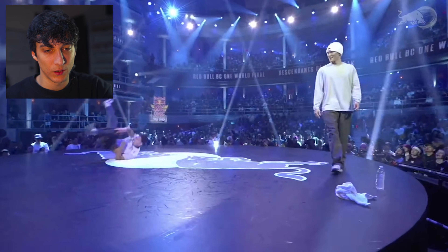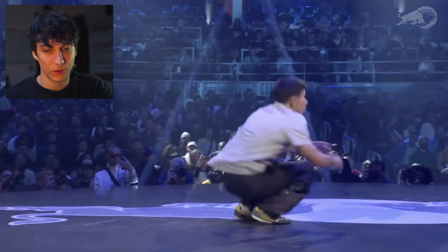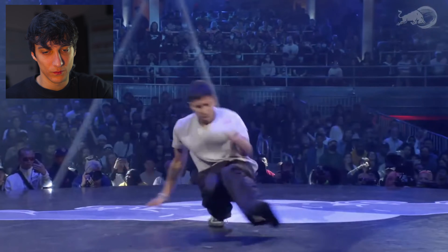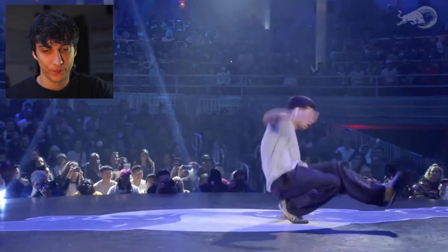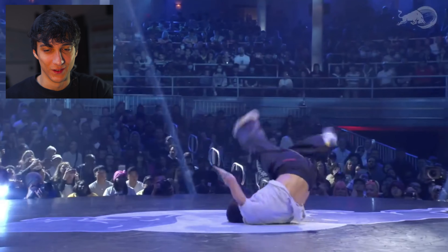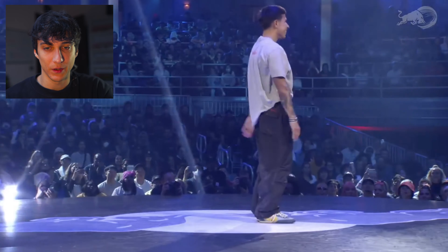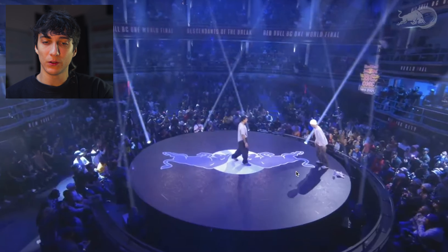Reverse 90, another signature of his. Footworks. Nice tap, nice variation. That is very hard to do, this footwork. Sharp again, three stacks at the end. You see, Victor is showing a little bit of everything in his rounds — power moves, footworks, cool freezes — very all-rounded, and everything he does is clean and high level.